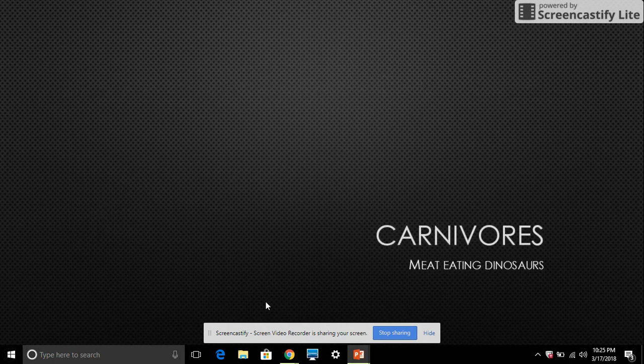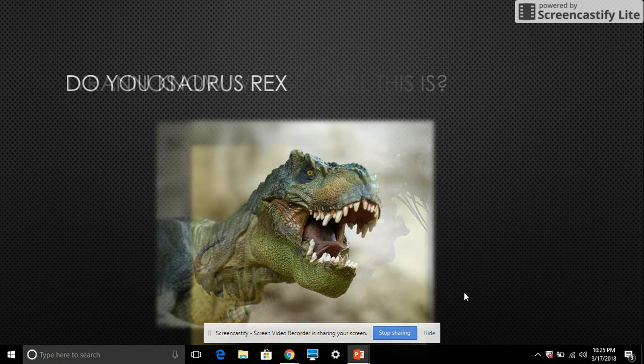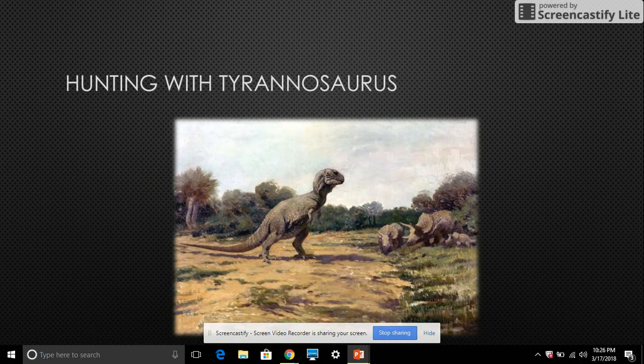Carnivores: meat-eating dinosaurs. Do you know who Skullis is? Tyrannosaurus Rex, the tyrant lizard king. He hunts Triceratops.